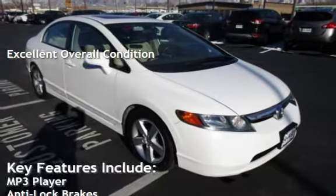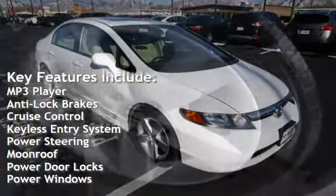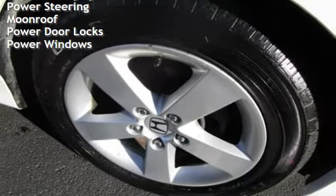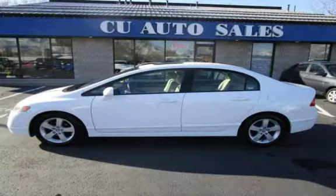Key features include: MP3 player, anti-lock brakes, cruise control, keyless entry, power steering, moonroof, power door locks, and power windows. Call for an appointment today.